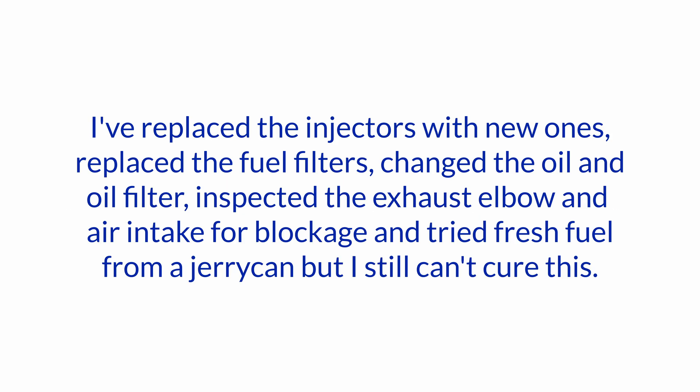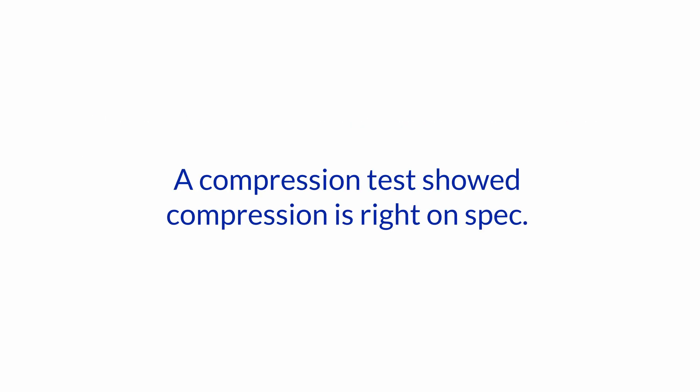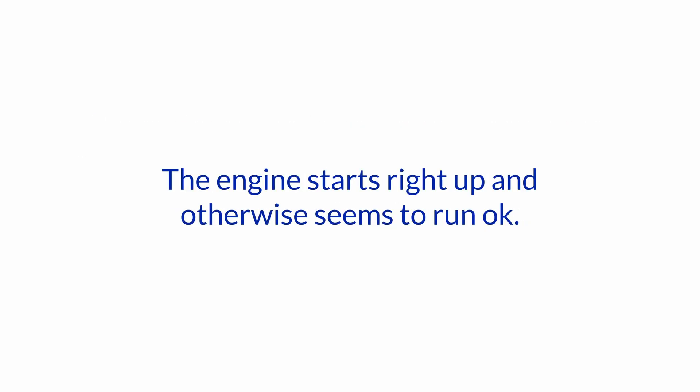I've replaced the injectors with new ones, replaced the fuel filters, changed the oil and oil filter, inspected the exhaust elbow and air intake for blockage, and tried fresh fuel from a jerry can, but I still can't cure this. A compression test showed compression is right on spec. The engine starts right up and otherwise seems to run okay. Any idea what's going on?